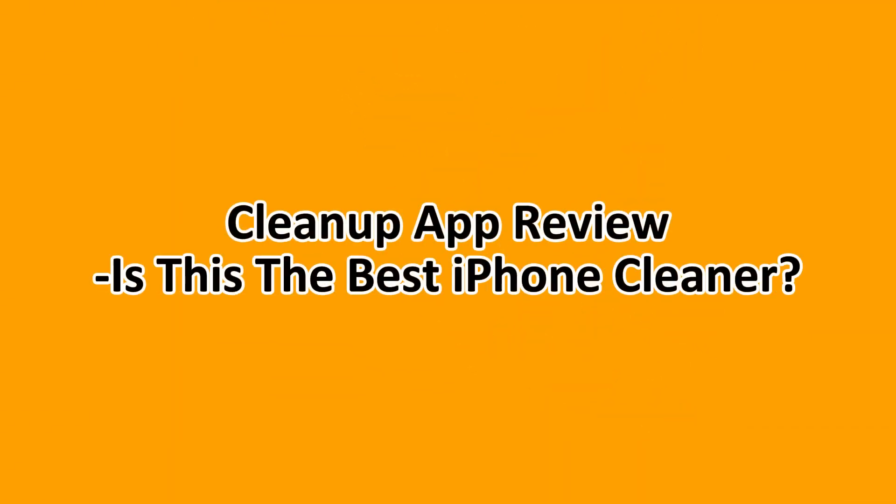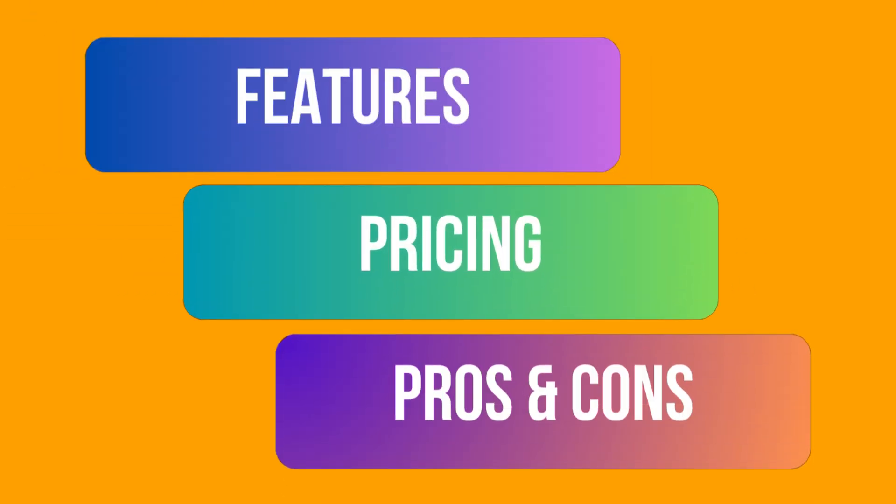Well, hello everyone and welcome to this Cleanup app review. Is this the best iPhone cleaner? We'll be taking a look at the features, pricing, pros and cons, and at the end you get to make your choice.